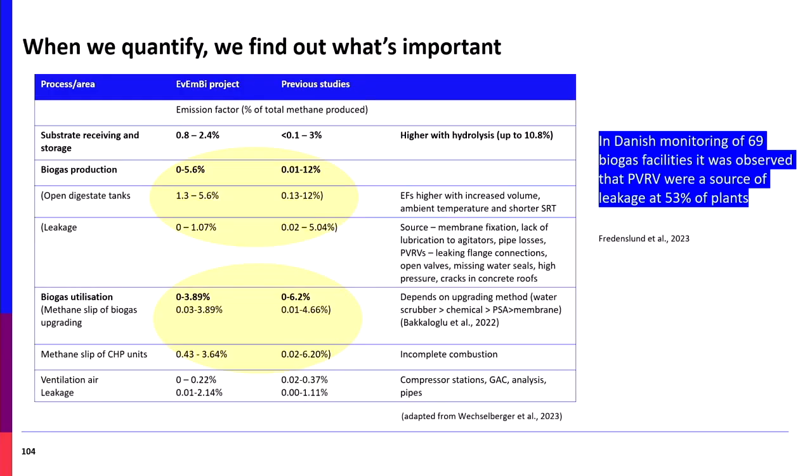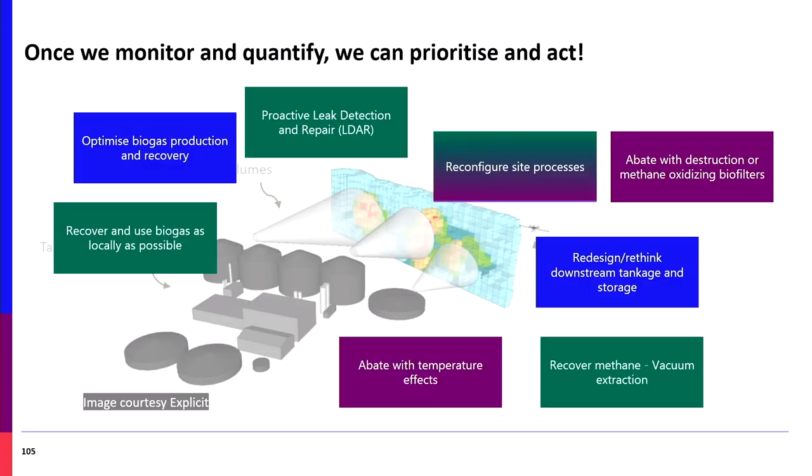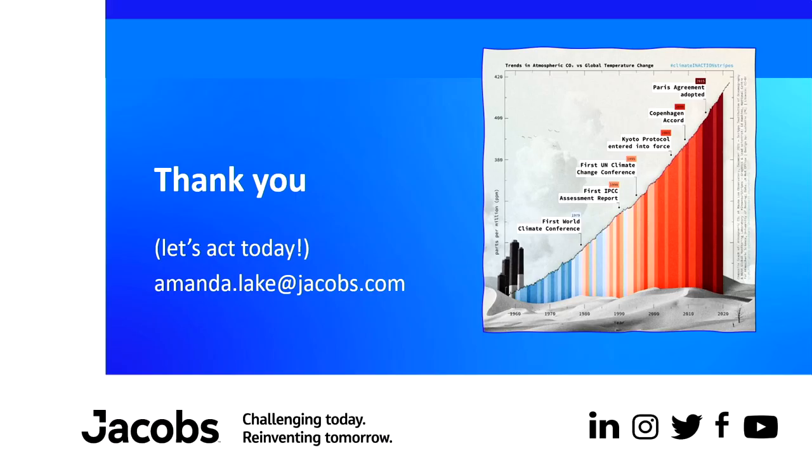When we start to quantify, a recent Danish paper found that 53% of facilities were leaking at pressure relief valves. Looking across process areas: biogas production is affected by open digestate tank leaks; biogas utilisation — particularly methane slip from scrubbing units — varies significantly, with water scrubbers showing much more slip than chemical pressure scrubbers or membrane scrubbers. Once we know what we're leaking and where priorities should be, we can start to take action — but nowhere near quickly enough.